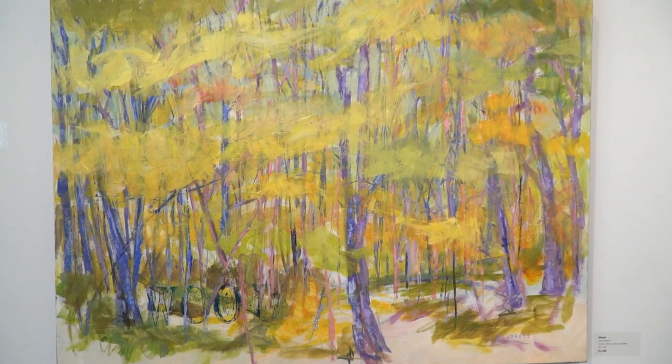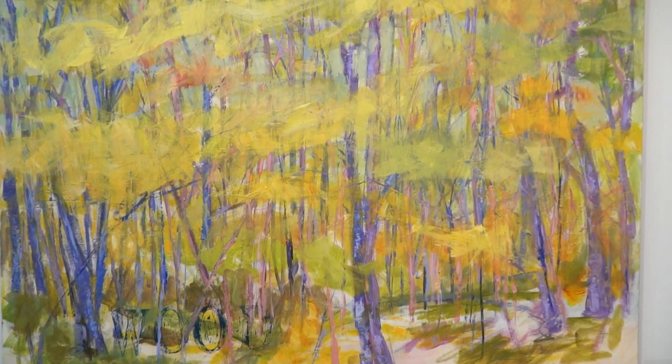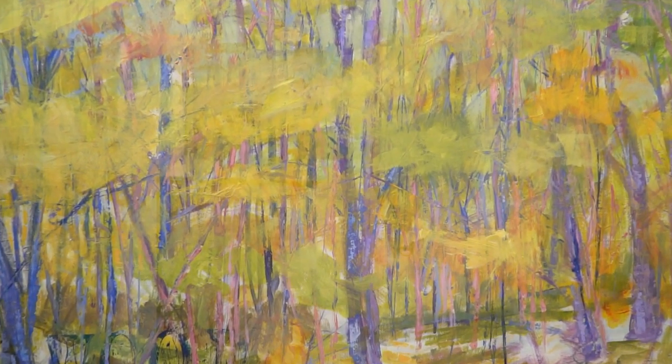I've lived in a number of places in Canada and I love all of the Canadian outdoors — the mountains, the oceans, the lakes — but the Canadian Shield has a special place in my heart, and I started learning recently about the boreal forest.